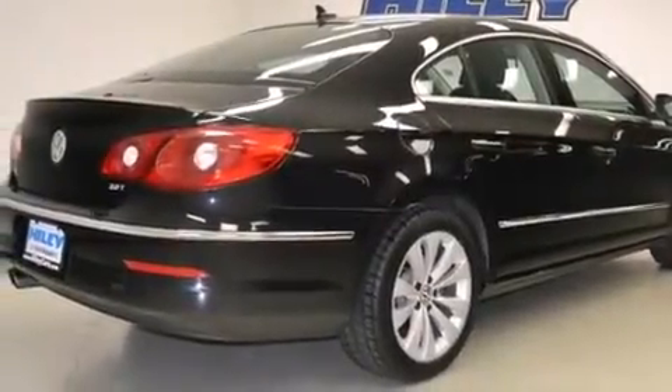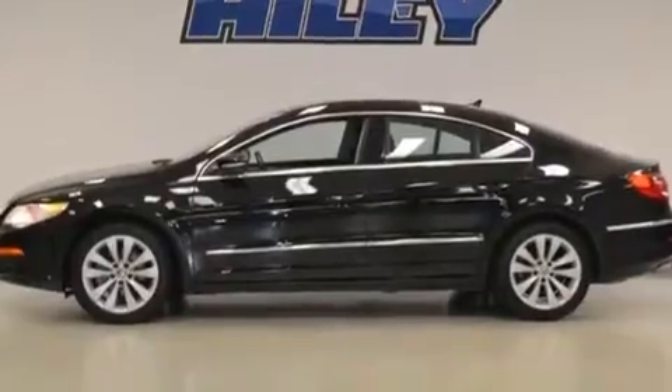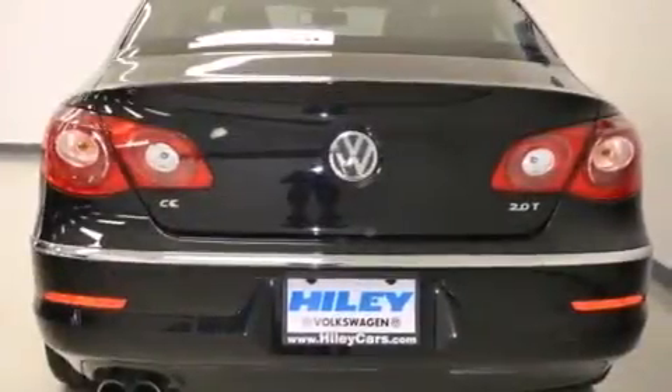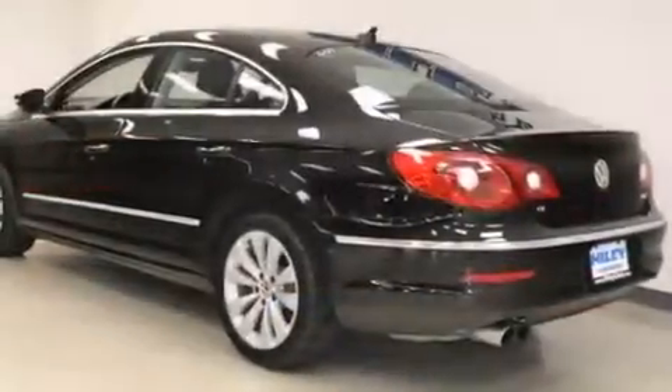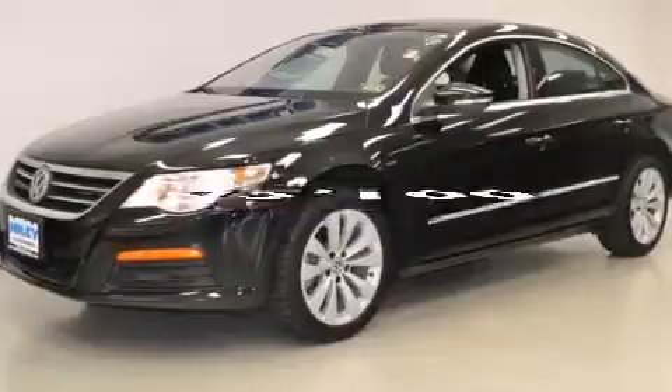All of the following features are included: an eight-speaker stereo system, a power driver's seat, a rear window defroster, a CD player, front side impact airbags, air conditioning, a traction control system, four-wheel disc brakes with ABS, and a keyless entry system. This vehicle has fewer than 43,000 miles on the odometer.